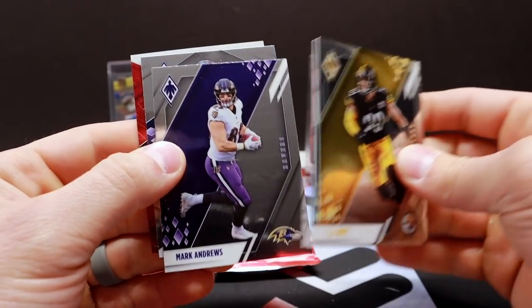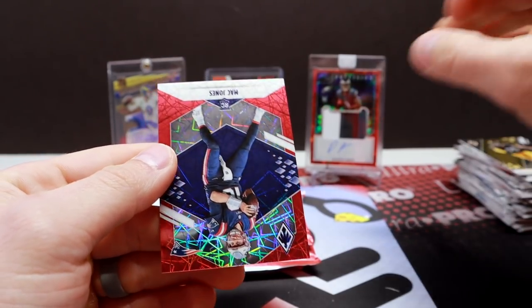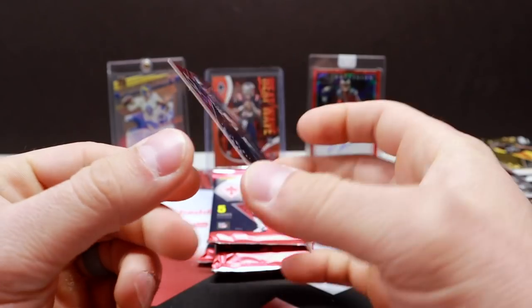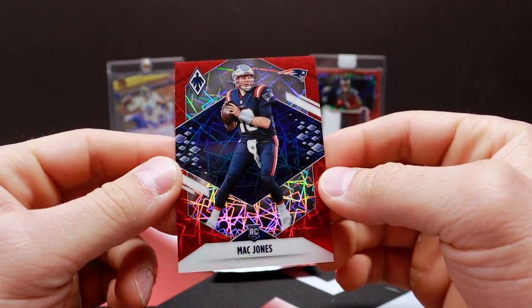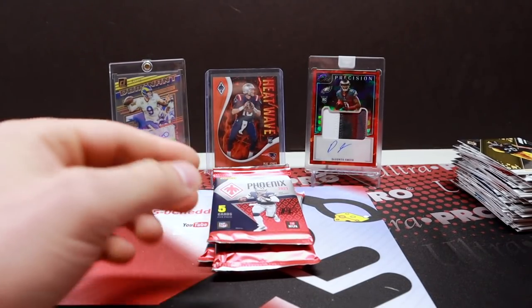Pack thirteen: Watt, Chark, Andrews, Odafe, Mac Jones Red Laser. Oh my goodness, hitting all the right guys here — out of 285. Beauty. What a box so far.